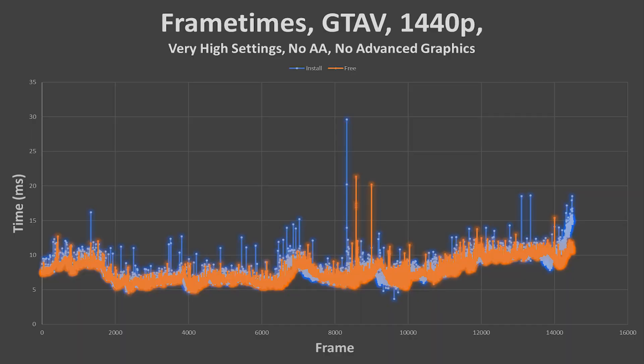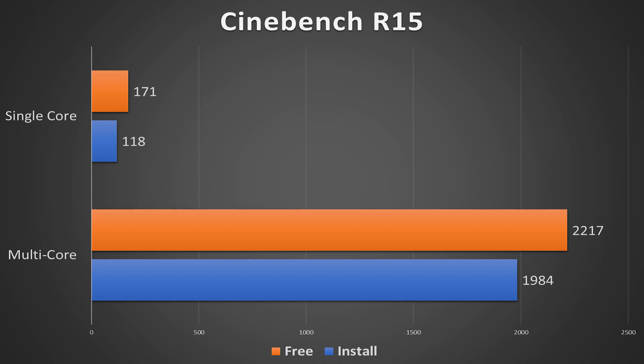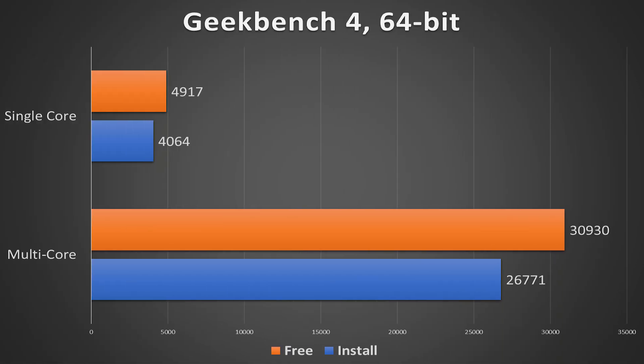This is pretty substantial. If you're a professional gamer, I recommend checking the task manager beforehand to make sure the module installer is not running. When it came to CPU synthetics, I tested Cinebench and Geekbench to see the actual drop in CPU performance with that task running. In Cinebench R15, single-core score dropped to 118 from 171, and multi-core dropped from 2217 to 1984. With Geekbench 4, single-core dropped by nearly 900 points and multi-core dropped over 4,000 points. Multi-core performance is dropping significantly, while single-core isn't impacted as much — it depends on which cores the installer is utilizing.